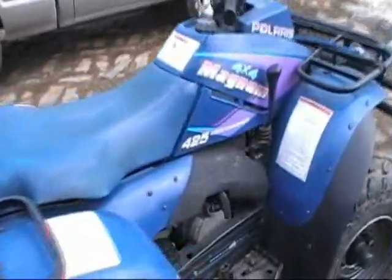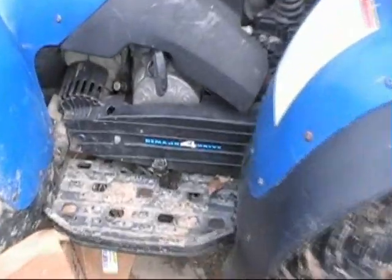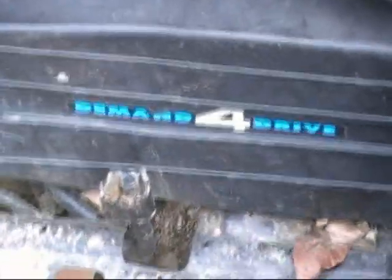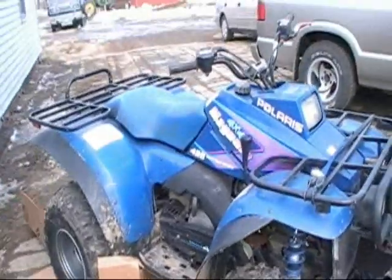Here's our new Polaris Magnum — 4x4, 425, liquid 4-stroke. Demand before drive. And we are replacing the rear chain on it today.